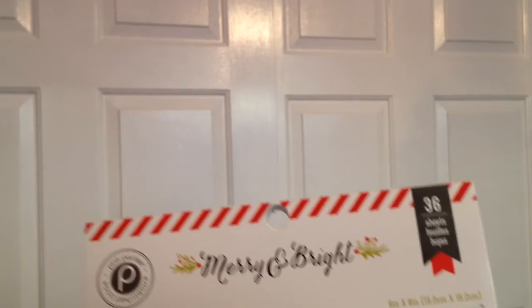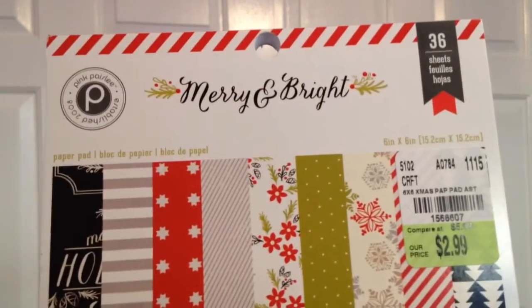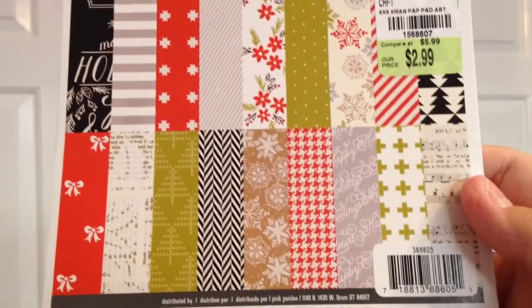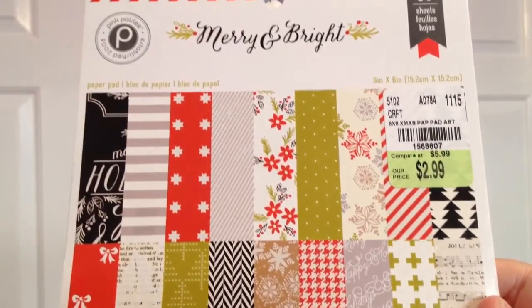That's it for my local scrapbook store. I also wanted to share that I ended up picking up four of the Merry and Bright by Pink Paisley from Tuesday Morning. I kept checking back and found more. I absolutely love this paper and I'm definitely going to use it for cards.